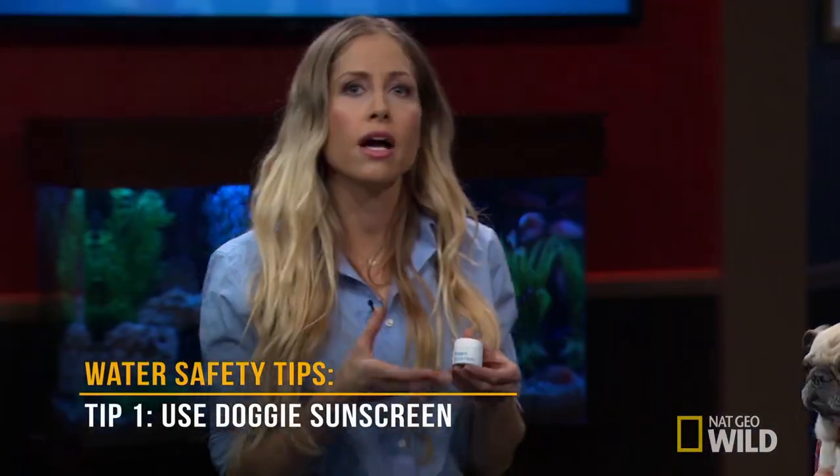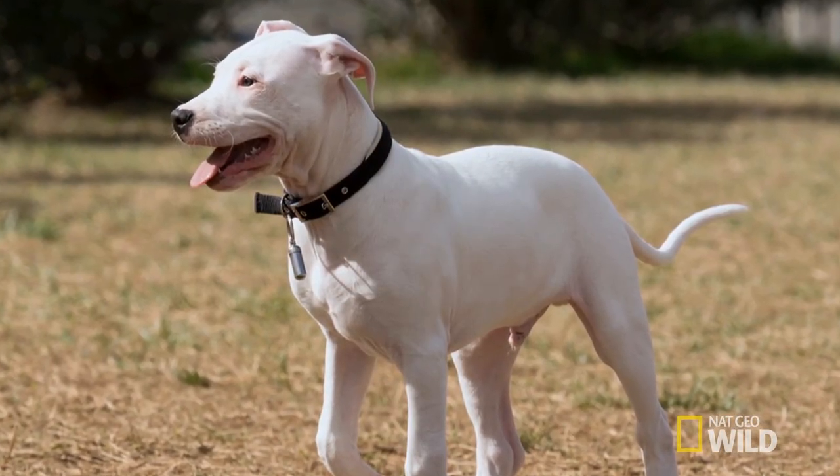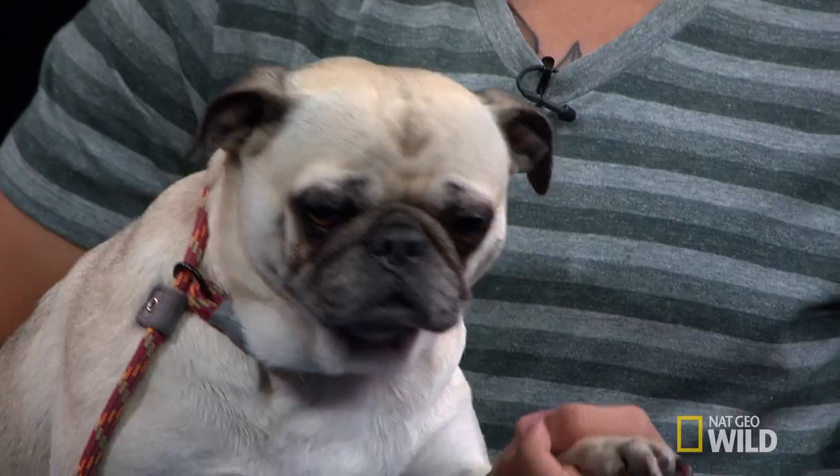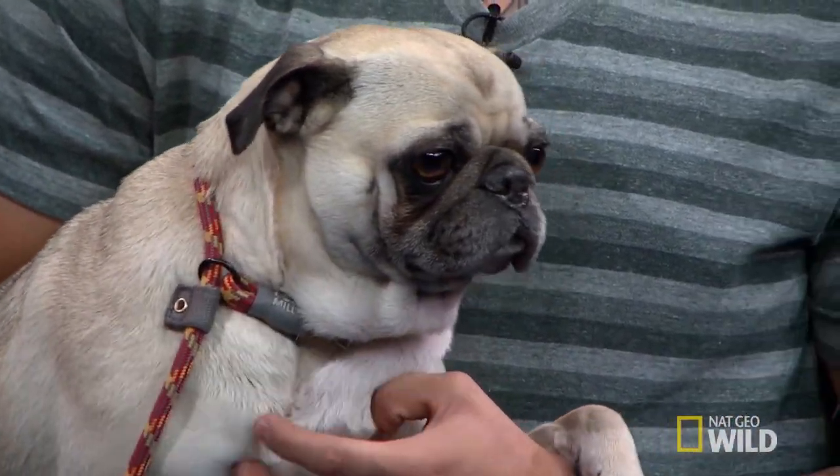Check with your vet to make sure. A lot of dogs will have lighter skin tones or white hair, or they'll sunbathe with their belly. So if you notice that your dog has areas with a little bit less fur or lighter fur, you can apply the sunscreen.